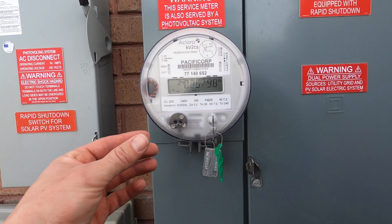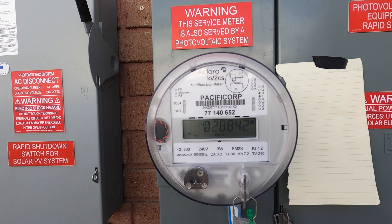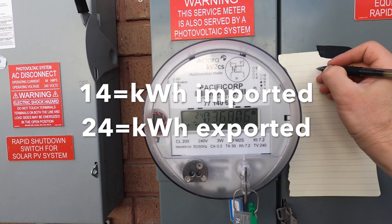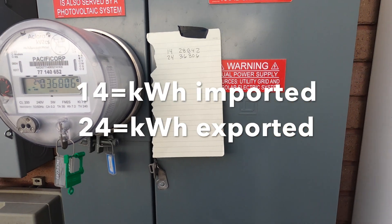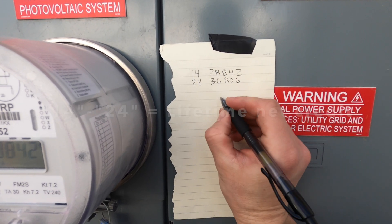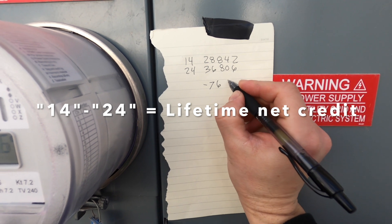Grab yourself a pen, grab yourself a piece of paper. Let's go ahead and do some math. It's going to say 14 and then 24 — go ahead and write down those two screens. Pull out the calculator. The difference between these two numbers is negative 7,694.